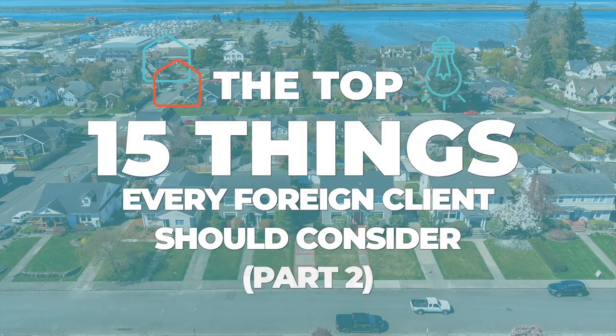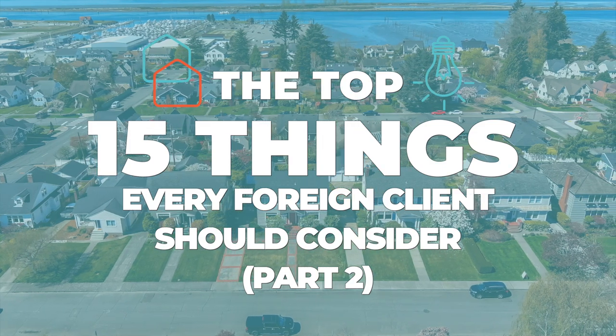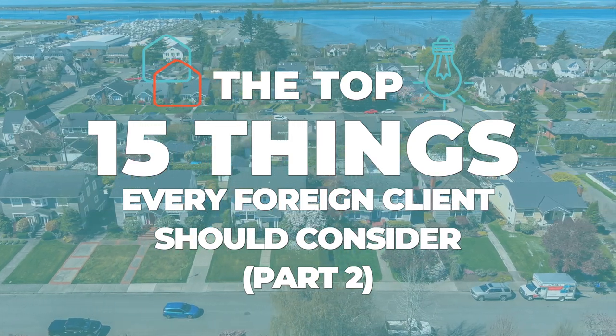The Top 15 Things Every Foreign Client Should Consider. This is a guide to help educate international clients on the rules, regulations, and components to consider when purchasing property in the United States.